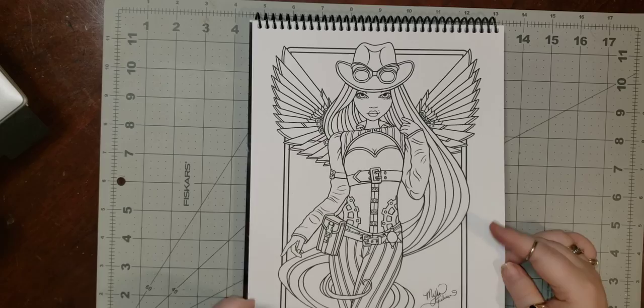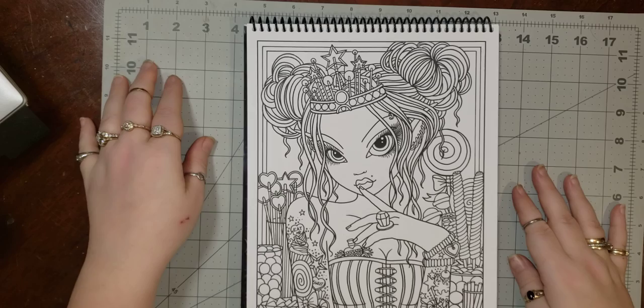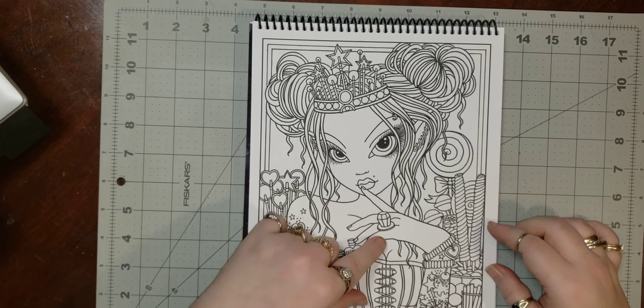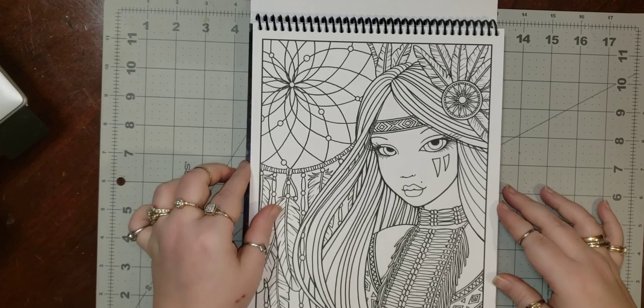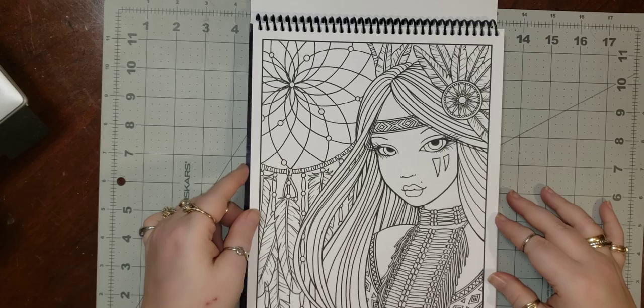This is 'Sweet Tooth.' You know, in all my coloring books and all the time I've been coloring, I do not think I have yet colored any candy. 'Ring Pop.' 'Cutesy Tattoos.' 'Dream Catcher' — I think she's real pretty. It is a bit heavier, thicker line art — not too much, but definitely a little more so than other books I have, which is fine. I do not mind that at all.